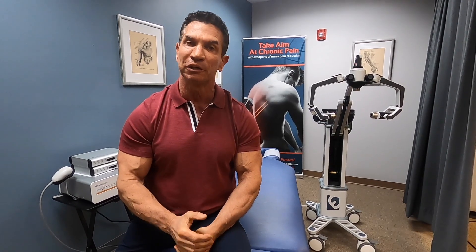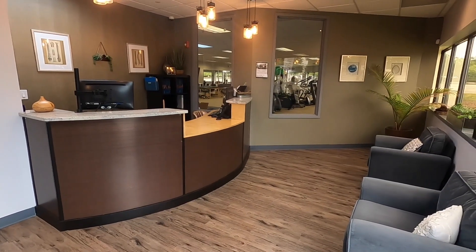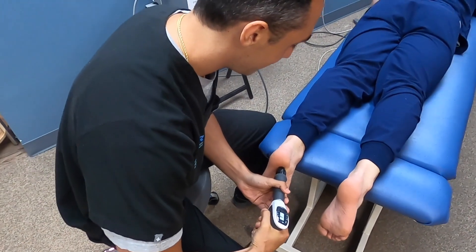If you're dealing with chronic pain, particularly if you haven't had answers to that pain, certainly give the office a call and learn how laser therapy can be beneficial to you.